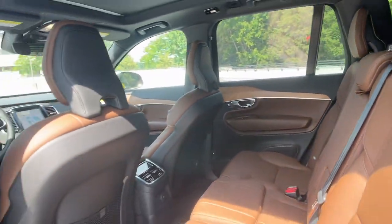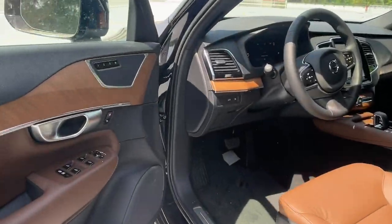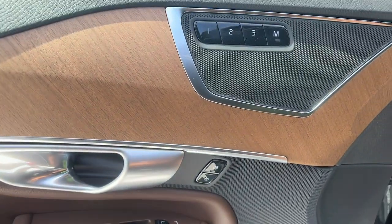Feel excited about the journey when you're at the wheel of this finely crafted XC90. Treat yourself to a test drive today — our staff will toss you the keys and give you an outstanding customer experience.